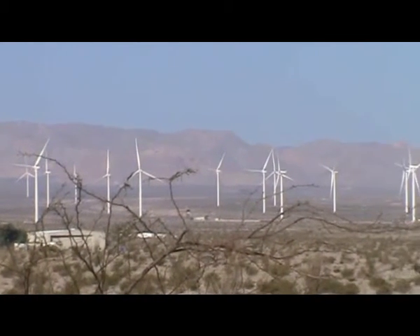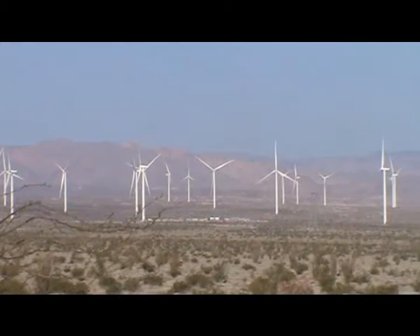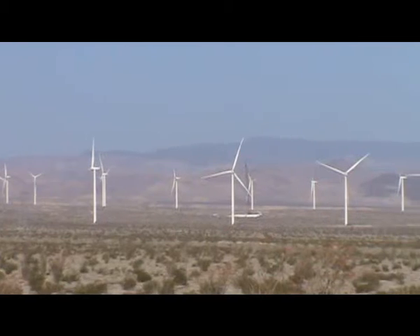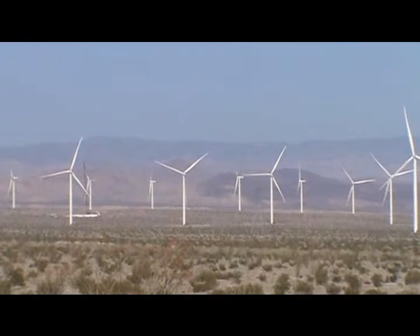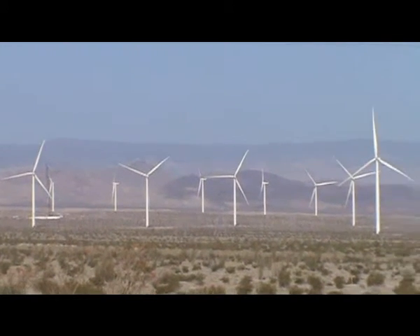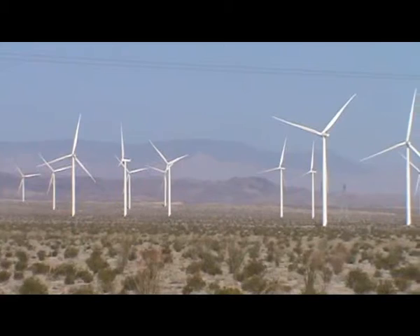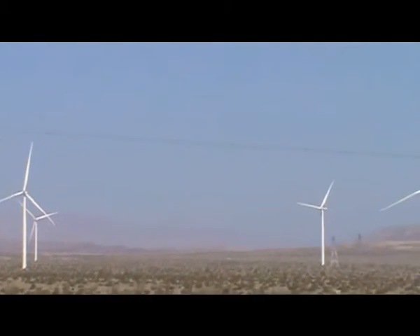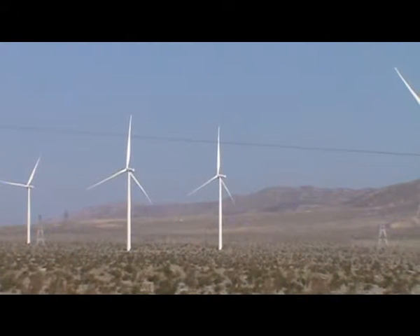There's no wind. Nothing. Nothing moving. Nothing generating power. No homes being powered by this project, once again.